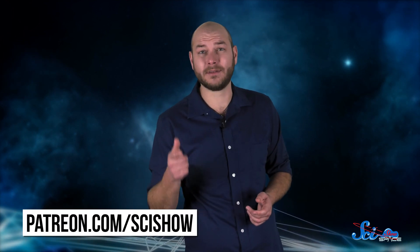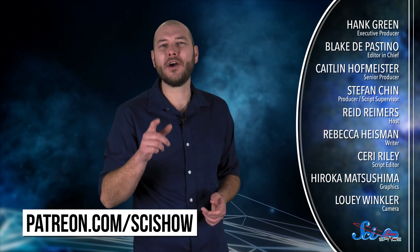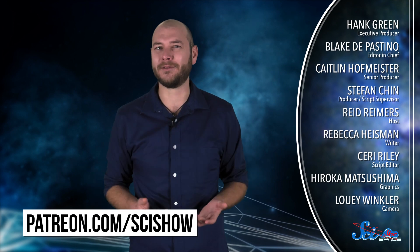Thanks for watching this episode of SciShow Space, and a special thanks to our patrons on Patreon. If you'd like to help us keep making episodes like this, go to patreon.com/scishow to learn more. And for more videos about the universe, go to youtube.com/scishowspace and subscribe!